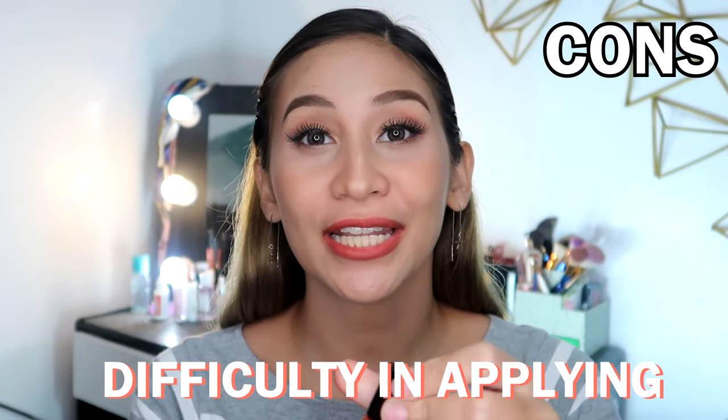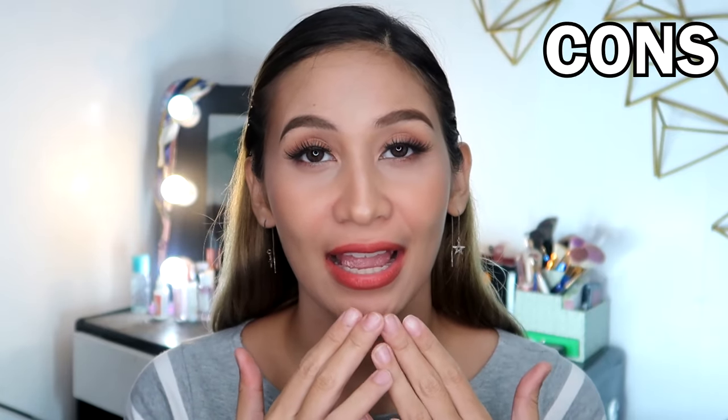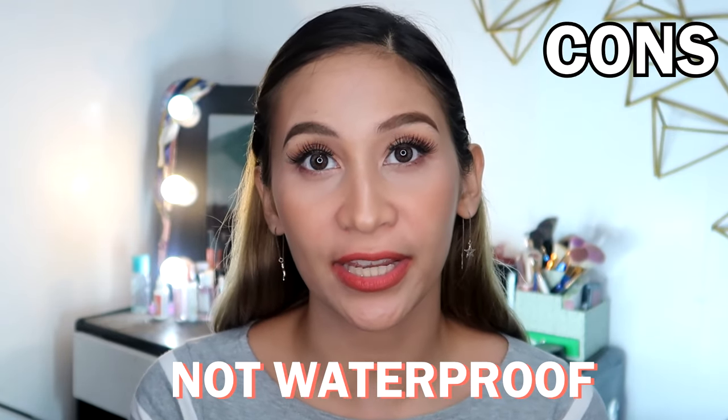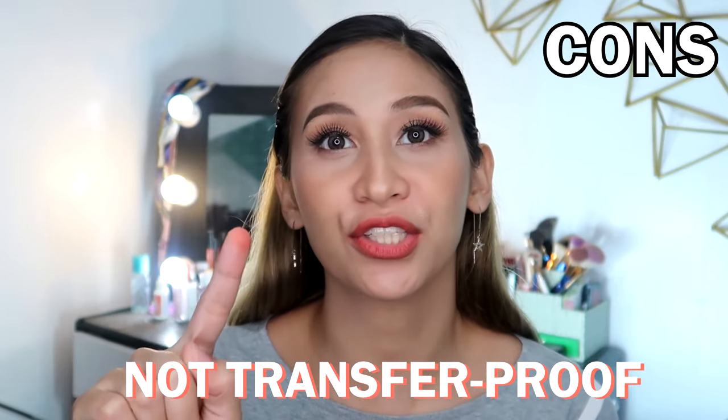Now for the cons. Kapag natutuyo siya, for example, nagamit mo na siya, tapos natuyo yung roller niya, nagsistop siyang umikot. So medyo gagalaw-galawin mo yung roller para umikot uli yung product doon sa applicator niya. Though maganda yung shade niya right now, kapag uminom ka na ng liquid, nabubura na siya. And also, kapag ini-smudge mo siyang ganyan, nagkakaroon ng transfer. So the solution lang naman dyan ay reapply.